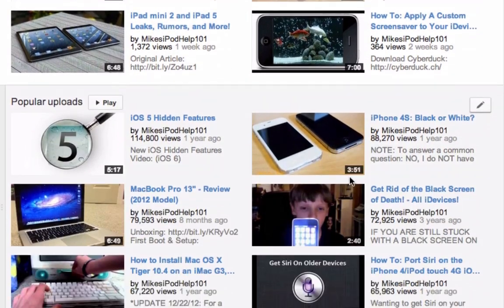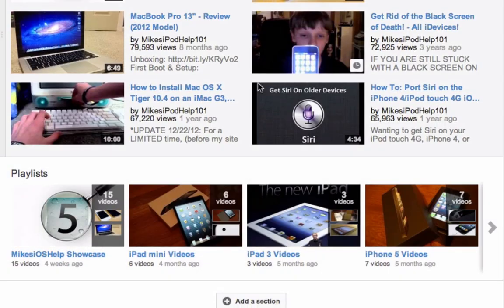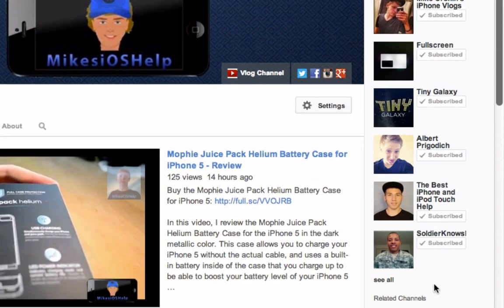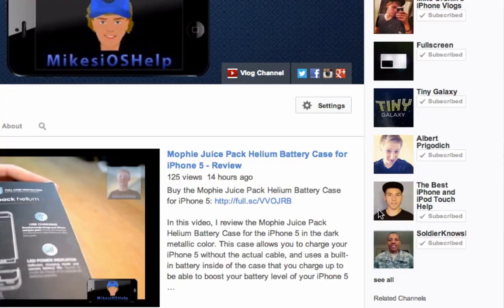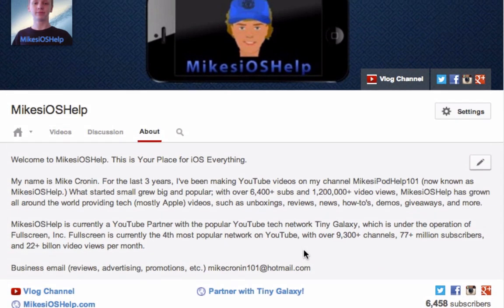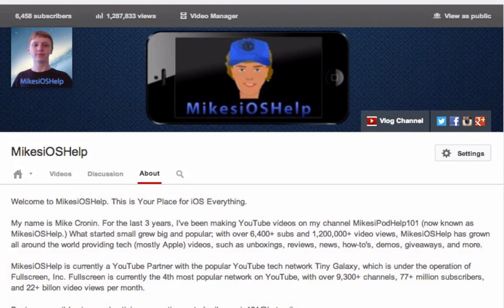My most recent upload is then a little bit further down. I have a couple playlists and some of my most popular video titles. Somewhere on the side here, you'll also see some of my favorite channels — my personal vlog channel, a couple of my friends, my network Fullscreen and TinyGalaxy, and some of my favorite tech YouTubers showcased.